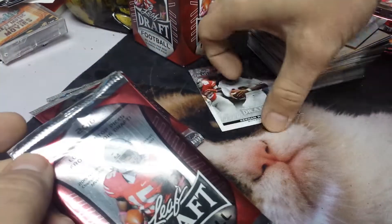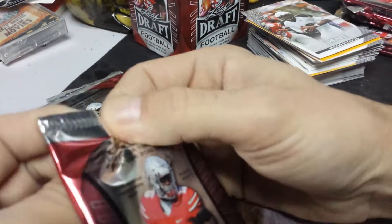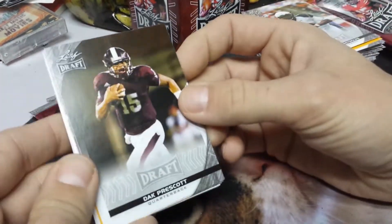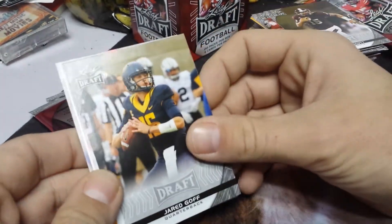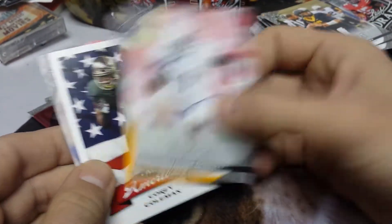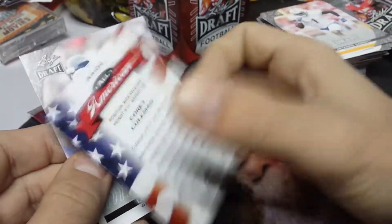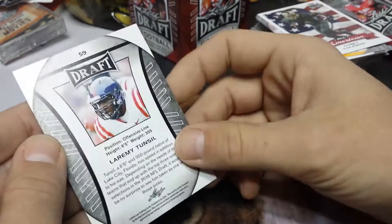So who do you think is going to be the number one pick in the draft? Who do you think the Rams are going to take? Dak Prescott. Jared Goff. Karius Jarrett. Corey Coleman. Luramay Tunsil.